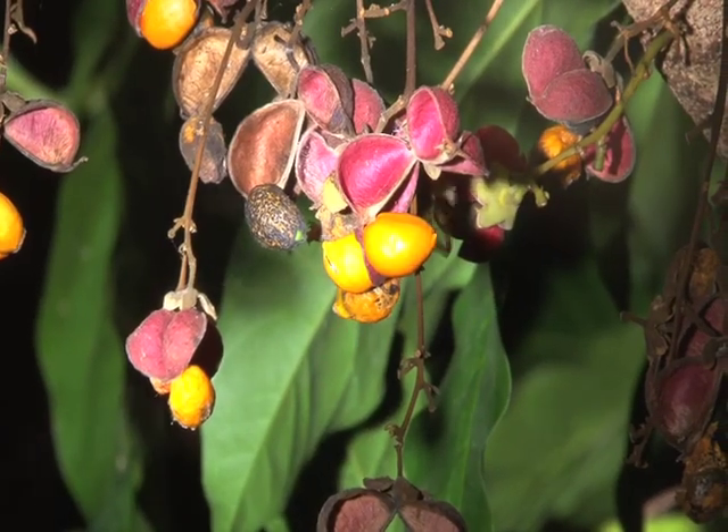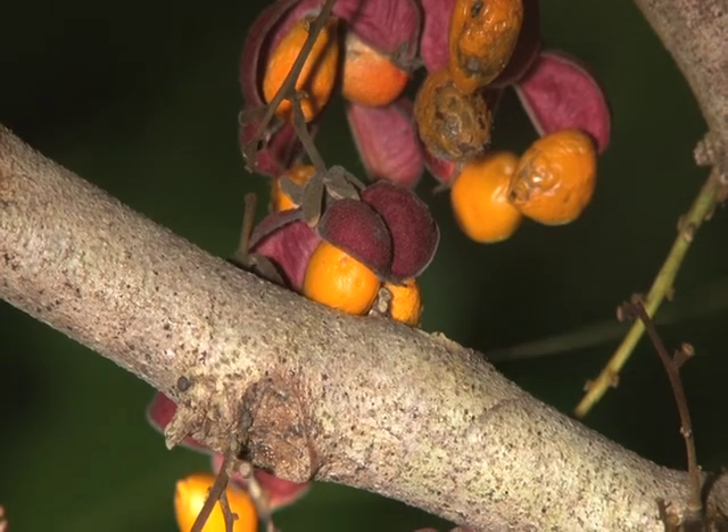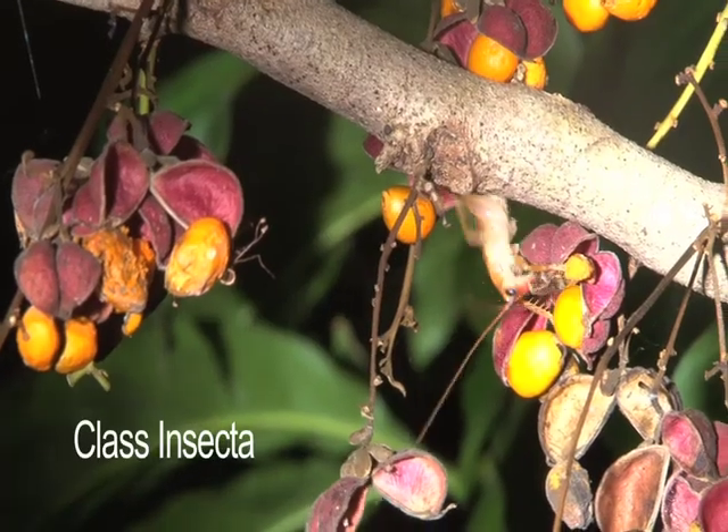When people think of the jungle — visitors, tourists, and yes, even biologists — they often think of one particular group: the insects.